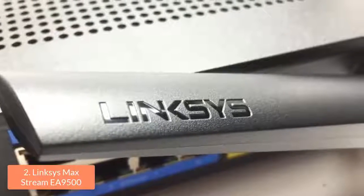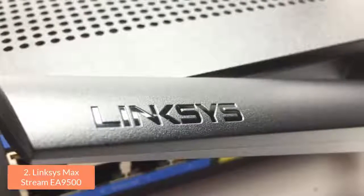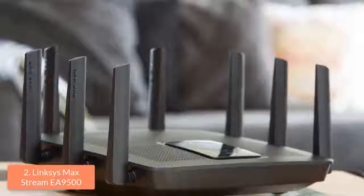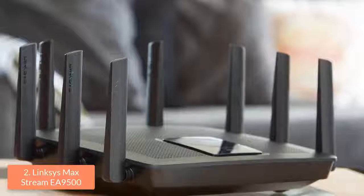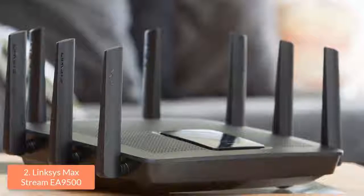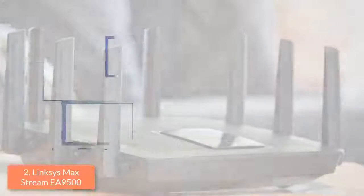Now let's talk about its features. The EA 9500 holds a 1.4GHz dual-core processor and 802.11ac circuitry with three independent Wi-Fi bands, of which one is 2.4GHz while the other two are 5GHz. This device also supports MU-MIMO data streaming, which transmits data simultaneously to MU-MIMO-compatible clients, and beamforming, which sends data directly to the clients rather than broadcasting over a wide spectrum.